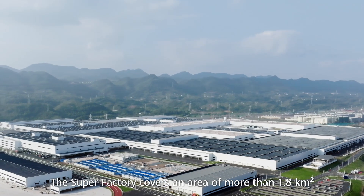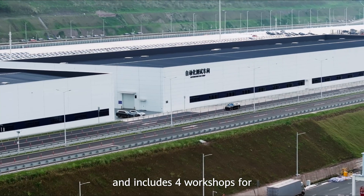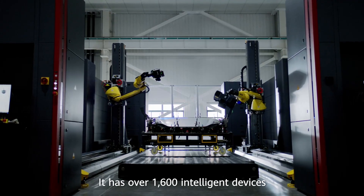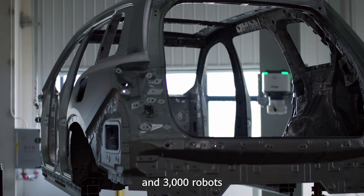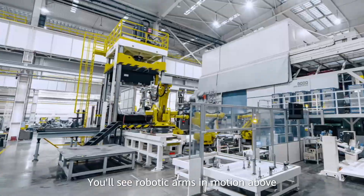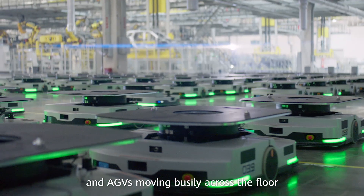The Super Factory covers an area of more than 1.8 square kilometers and includes four workshops for stamping, welding, coating and final assembly. It has over 1,600 intelligent devices and 3,000 robots for collaborative operations. Inside the workshops, you'll see robotic arms in motion above and AGVs moving busily across the floor.